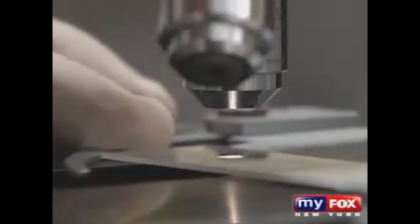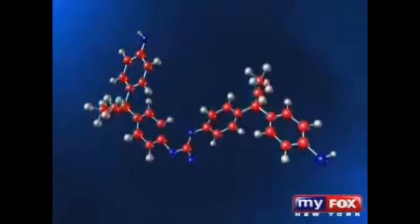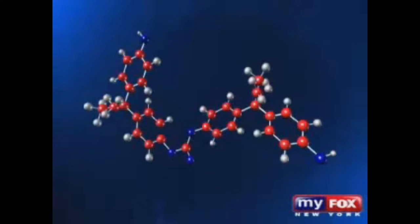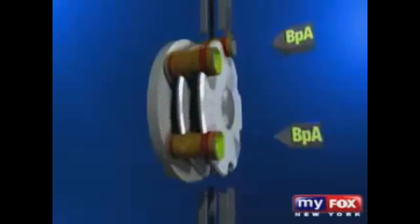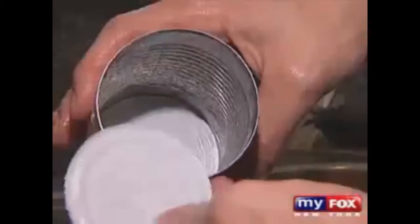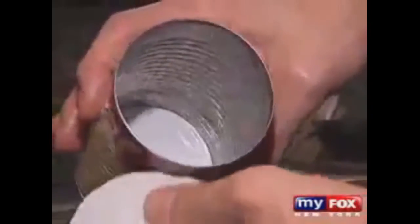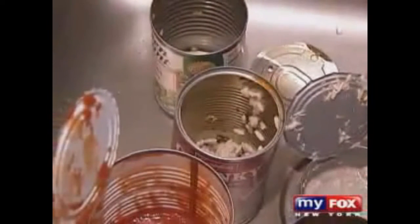Bisphenol A is a chemical that in 1936 was considered for use as an estrogen drug. Then in the 1950s, some tricky chemists found that they could link this chemical together and it creates a hard, clear, glass-like plastic. And this glass-like plastic is sprayed into cans we buy every day. The only problem with that is the plastic is then made from a sex hormone, and it's virtually in every can of food we consume.